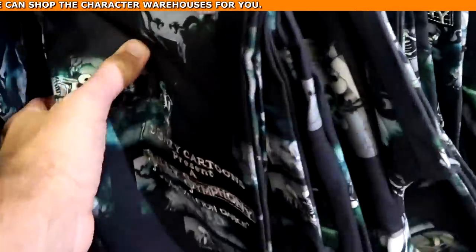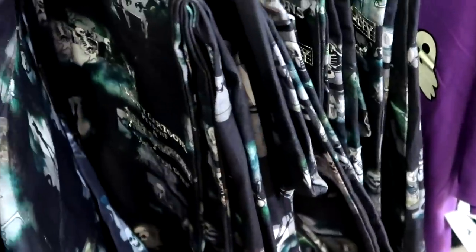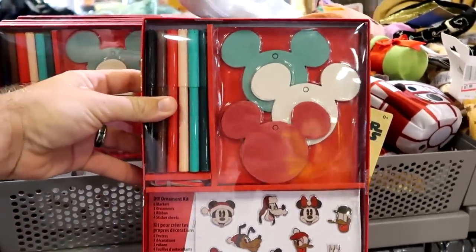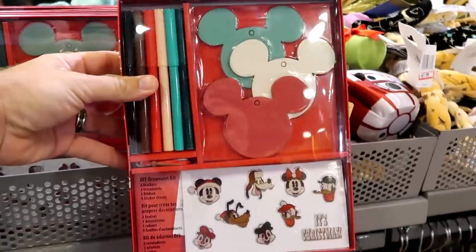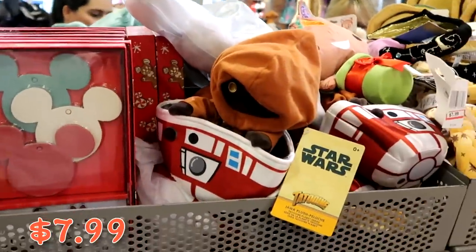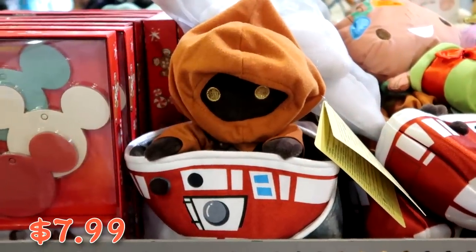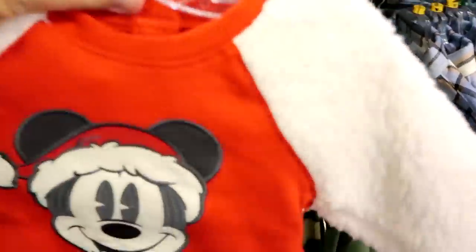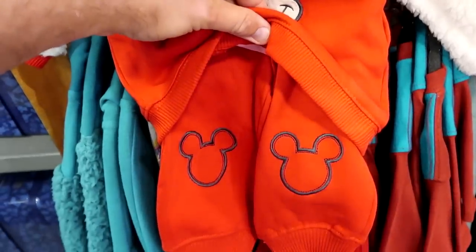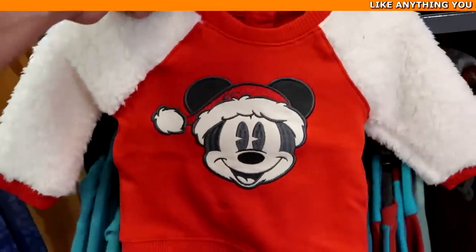They also have the matching Silly Symphony Skeleton Dance pants — embroidered 'Disney Cartoons Presents Silly Symphony Skeleton Dance' — at $29.99 from $60. In the bins there's a DIY Christmas ornament set with stickers, ornaments, ribbon, and markers at $7.99 from $20. There's yet another new Star Wars plushie — a Jawa — at $7.99. And a Disney Baby Christmas outfit with embroidered Mickeys on the front and legs, extremely soft Sherpa material, at $15 from $40.